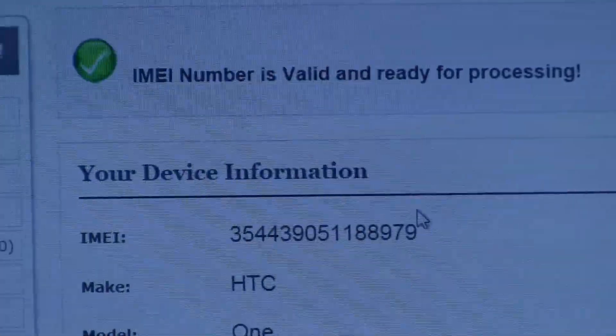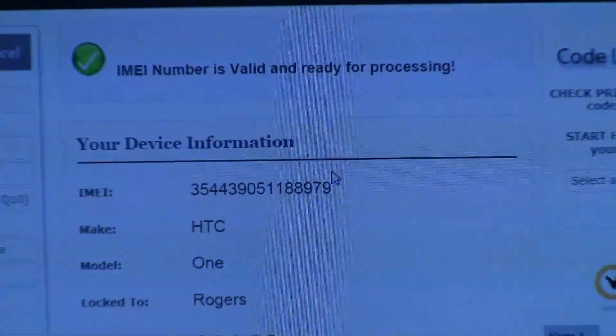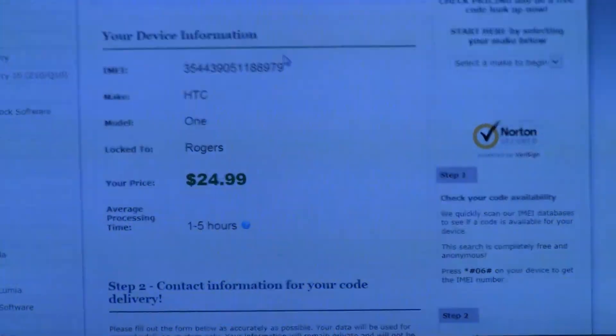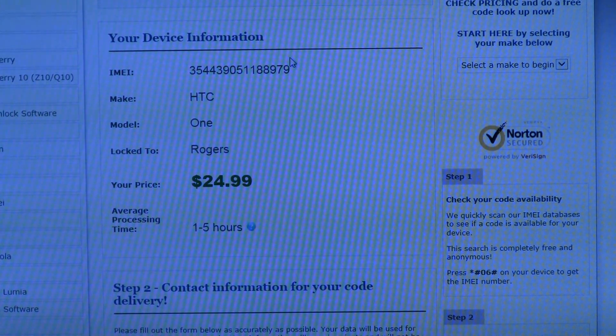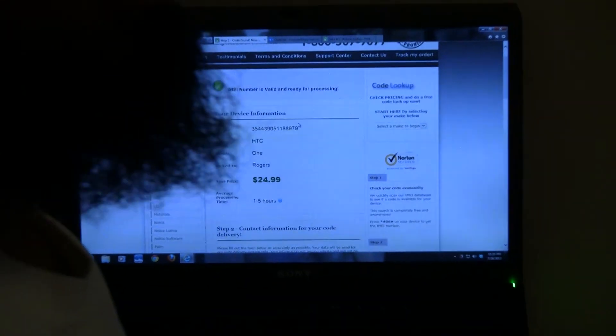The IMEI number is valid and ready for processing. If it's a stolen phone, obviously it's not going to show up, or if your IMEI number is bad. The price is $24.99 — very reasonable for a phone that just came out not too long ago, we're talking under two to three months. I've seen some ridiculous pricing, but this is a really good price. And as the phones get older in models, the price drops, so you're paying a really reasonable price.